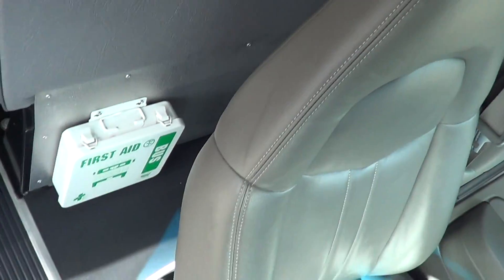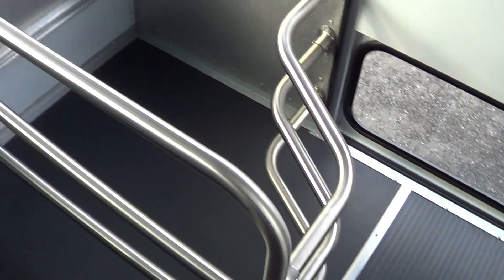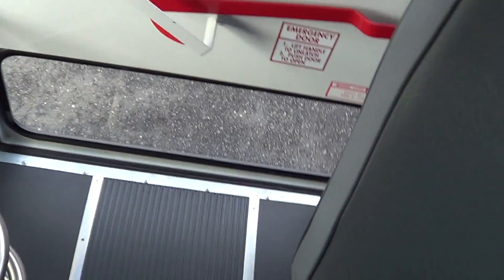There's a first aid kit right down here and typical school bus-style seating with seat belts — that's pretty cool. Looks like 36-inch wide seats. Typical school bus windows, but they are tinted. There's the carrier AC unit in the back and a little interior luggage area in the rear as well.